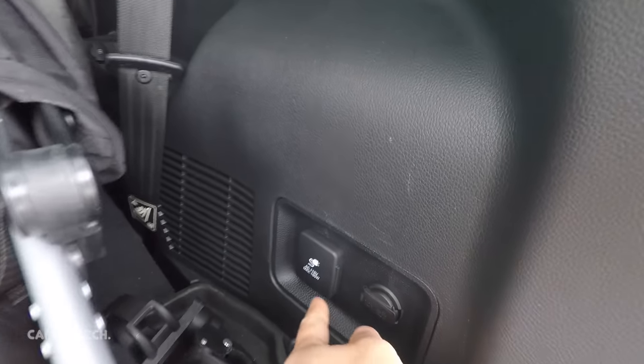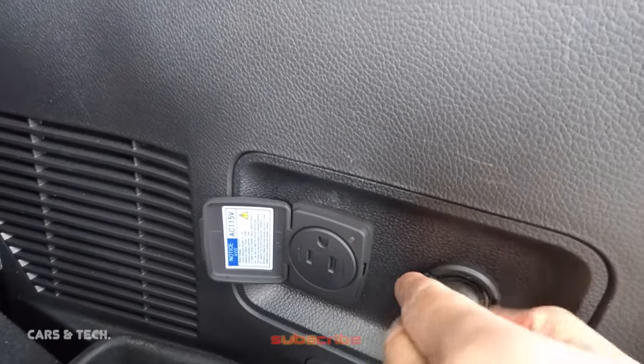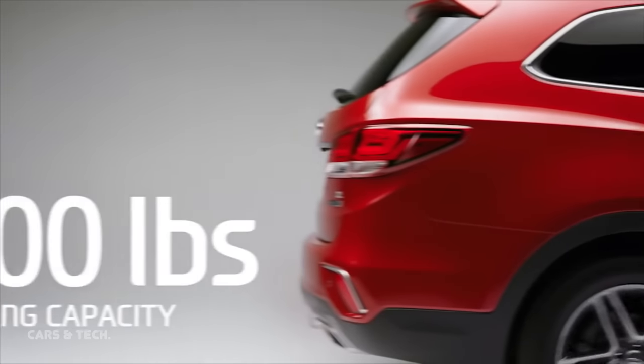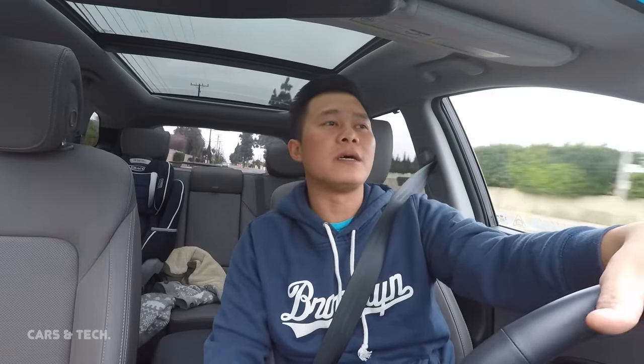Number two: the power options in this car are amazing. You get USB charging ports almost everywhere throughout the car, in addition to a 110-volt outlet. There are some in the front and some in the rear. You can use the 110-volt outlet to charge mobile devices, cameras, and phones. You don't often see 110-volt outlets in an SUV — you usually see those in trucks for contractors. Even though I haven't used it yet, it's awesome knowing it's there when I need it.